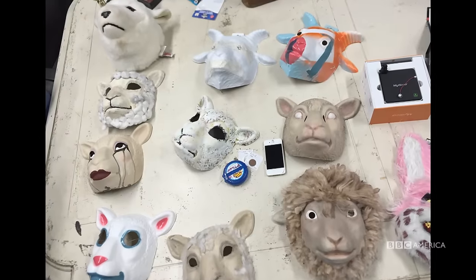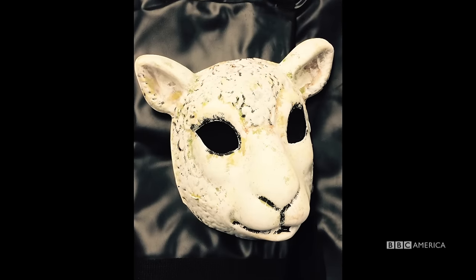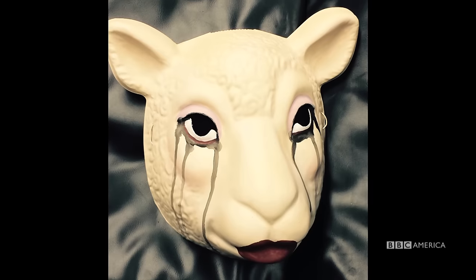The Sheep Mask itself — there's a little Dolly the Sheep reference there. There were definitely distinct camps of people that wanted the mask to be a certain animal or a certain shape. So we sat in this big boardroom and looked at all the masks and narrowed it down. There was the farm animal pile, the rabbit pile, the scary pile, and we eliminated it till we finally had a rabbit and a sheep, and the sheep won.